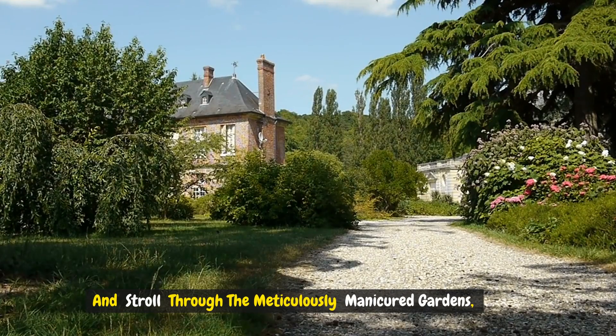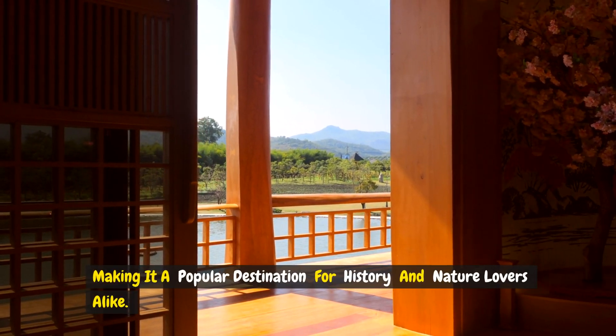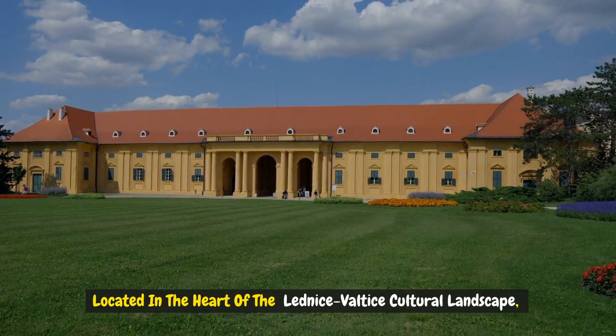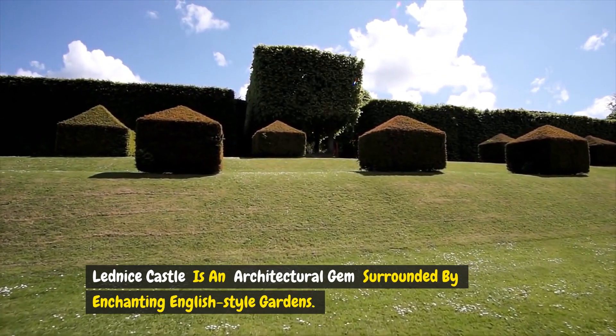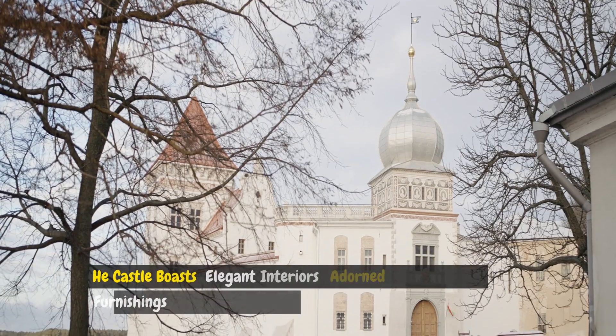Number five: Lednice Castle. Located in the heart of the Lednice-Valtice Cultural Landscape, Lednice Castle is an architectural gem surrounded by enchanting English-style gardens. Built in the neo-Gothic style, the castle boasts elegant interiors adorned with exquisite furnishings and artwork.